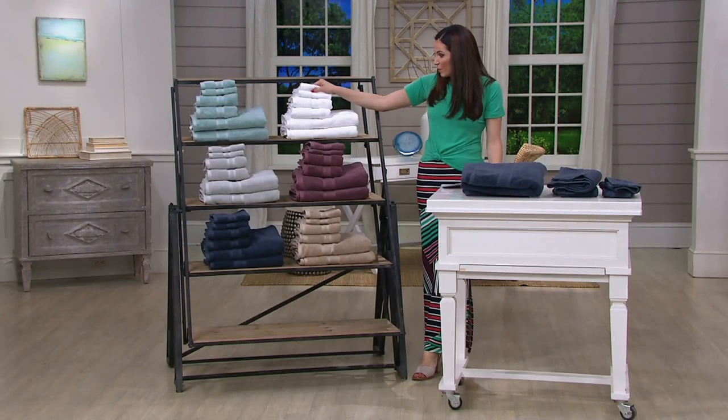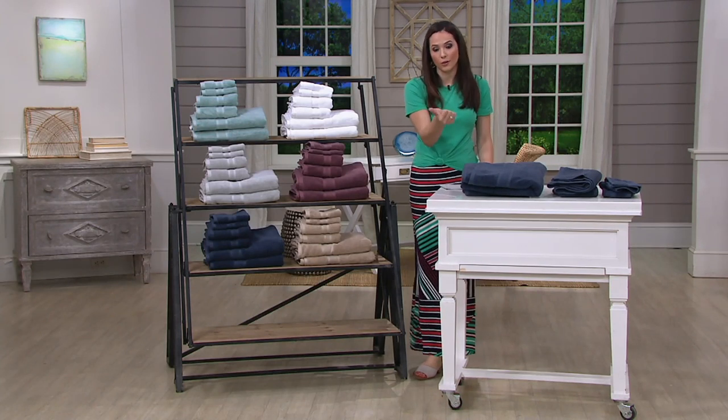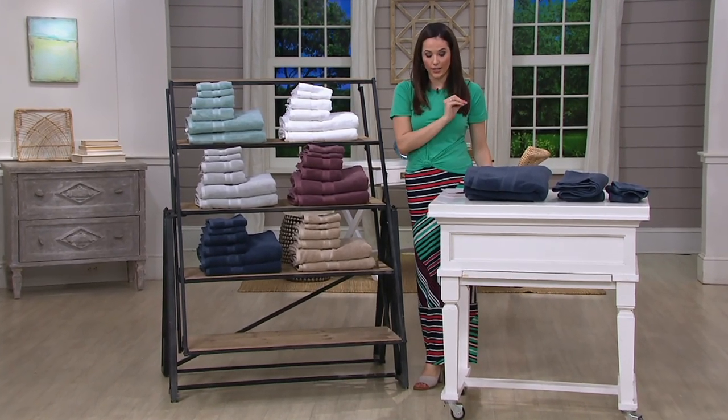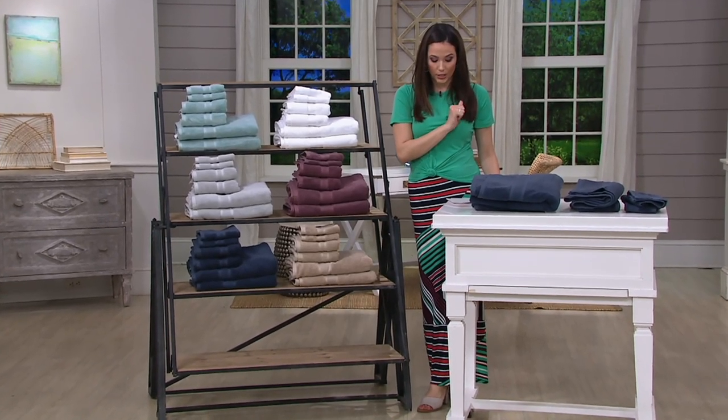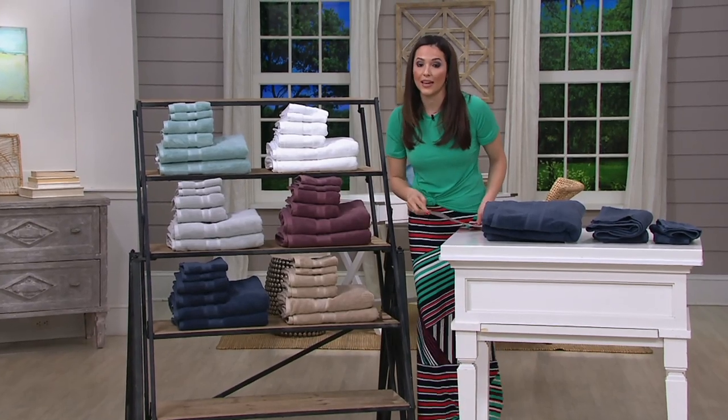Cozy, thick, absorbent — the fibers feel really nice. Machine wash, tumble dry. Do not use fabric softener or dryer sheets; it'll coat the pores of your cotton. Five easy payments expires end of day — $12.50 — but the value also expires end of day.